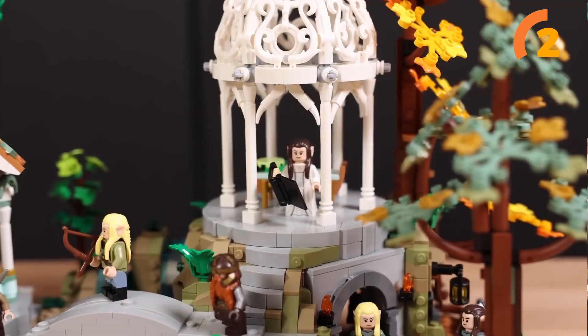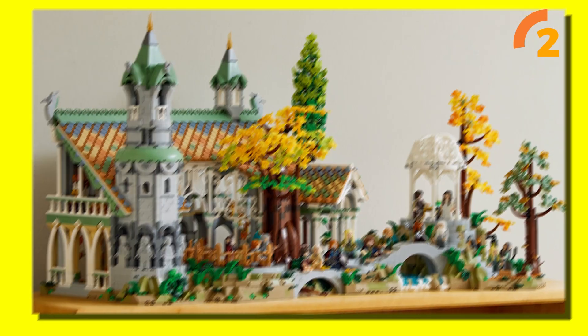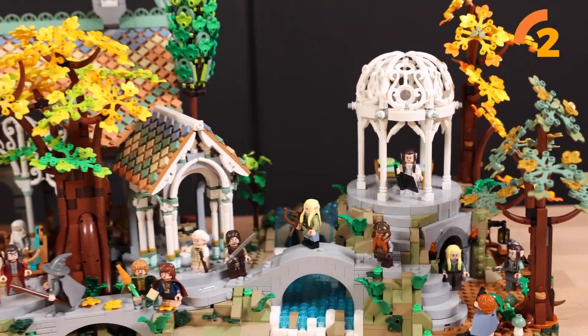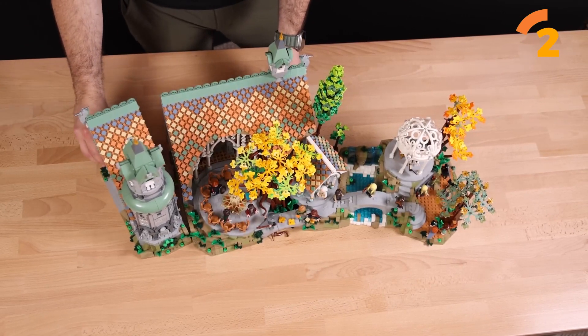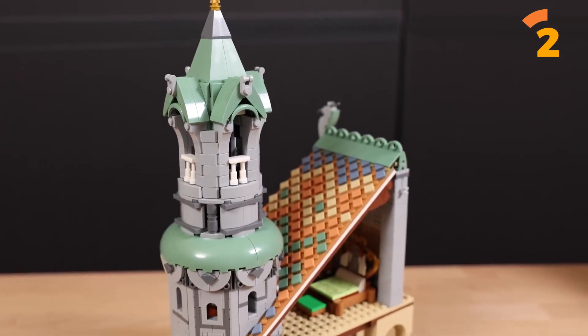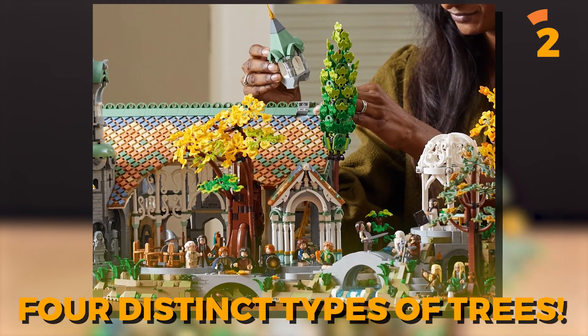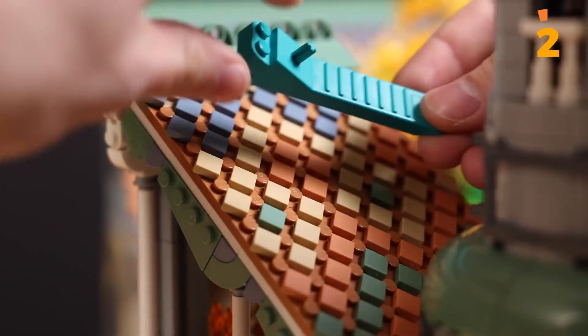The 10316 The Lord of the Rings Rivendell offers a lot more than just an array of characters. The building experience is virtually unmatched by its peers. You have imaginative part utilization and a vast array of builds at your disposal, including four distinct types of trees. You'll definitely find the assembly process for this set very exciting.